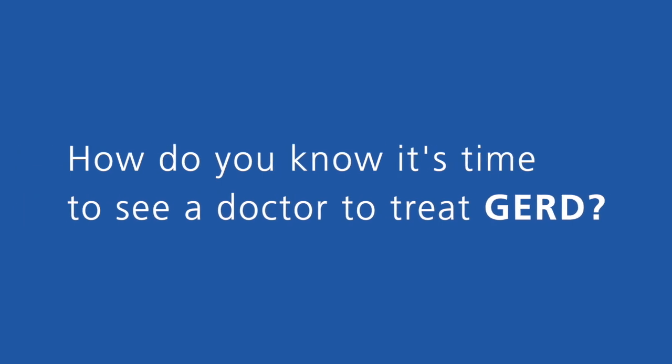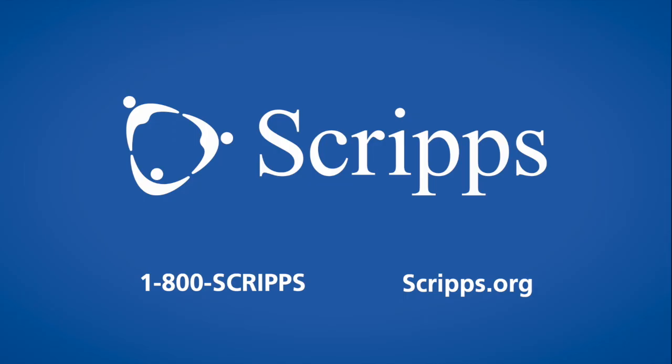Concerning symptoms that would be reasons to see your gastroenterologist would be heartburn symptoms that persist despite treatment with over-the-counter acid blockers for more than one to two weeks, or more severe symptoms such as difficulty swallowing, nausea, vomiting, or unintentional weight loss.